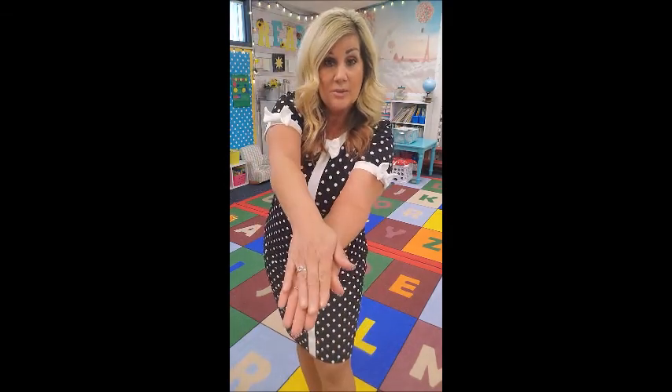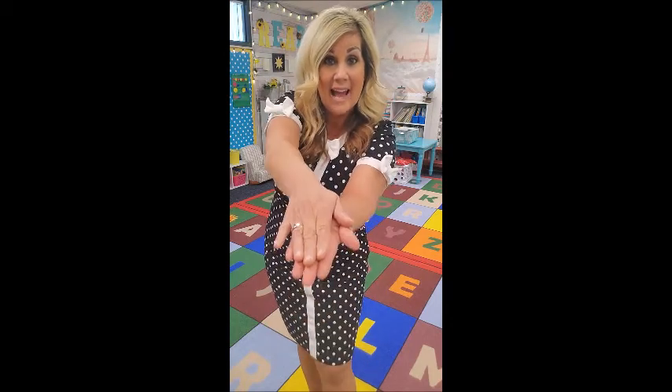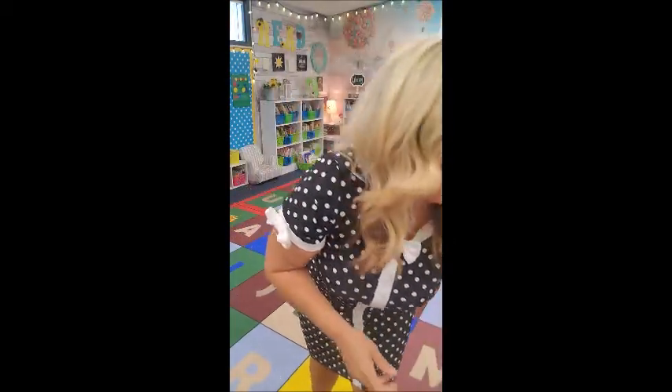A — we learned this one already — is Ali Alligator. Ali Alligator opens up and chomps like this. You can also do it like this if you're standing. Say: ah, ah, Ali Alligator! Good job!